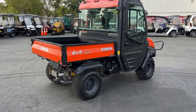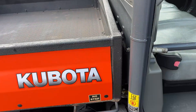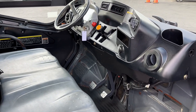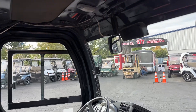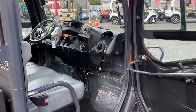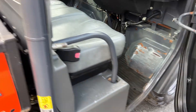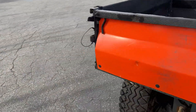Tires are in great shape, front and rear. Checking the driver's side real quick.